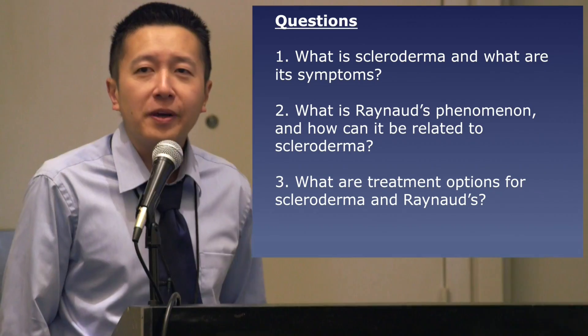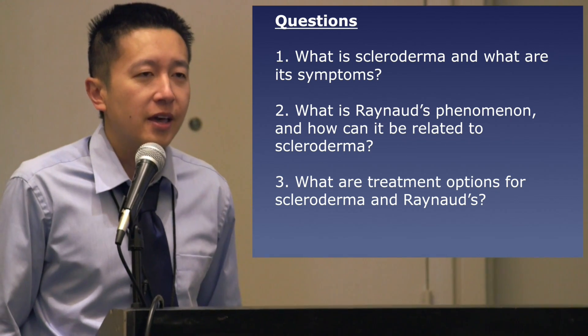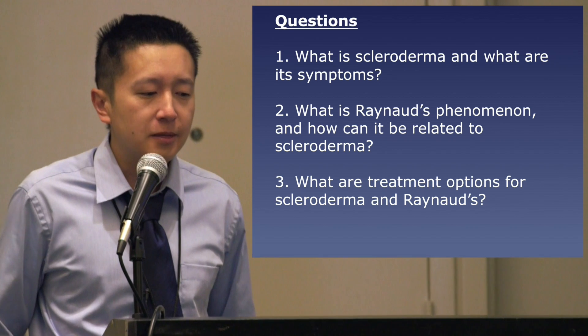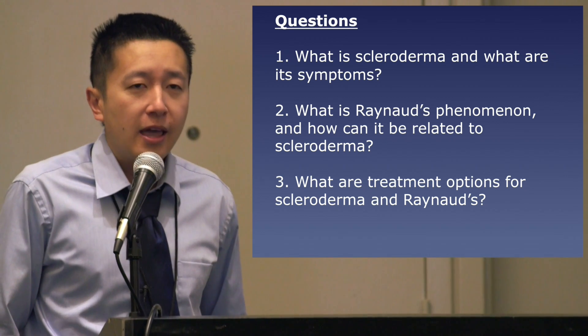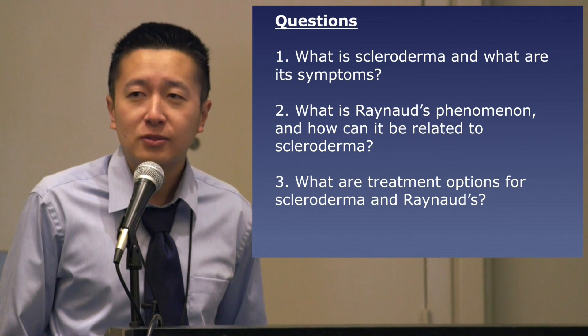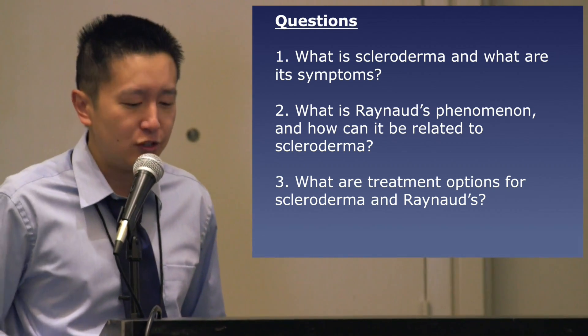By the end of this talk, I hope to help answer some basic questions: what exactly is scleroderma, what are some of its symptoms, and how do you diagnose it? Additionally, what is Raynaud's phenomenon, which can be related to scleroderma, and lastly, how do we treat these conditions?